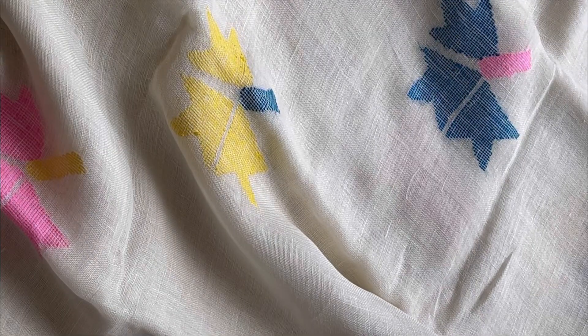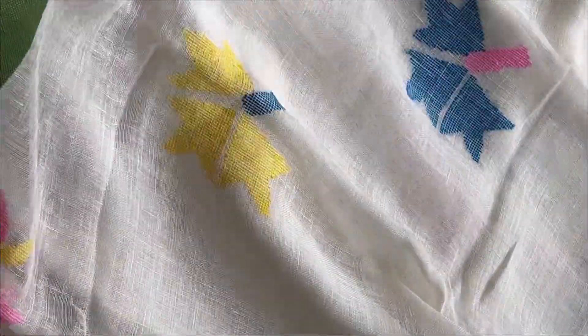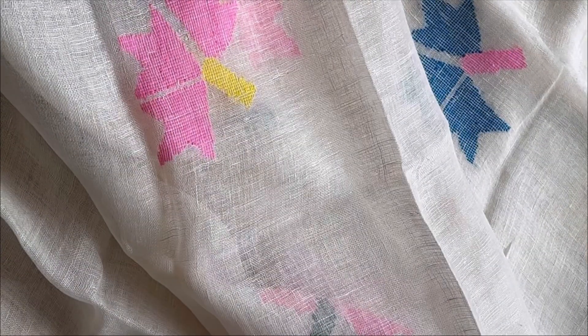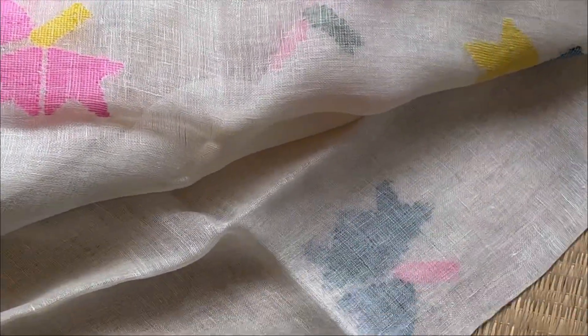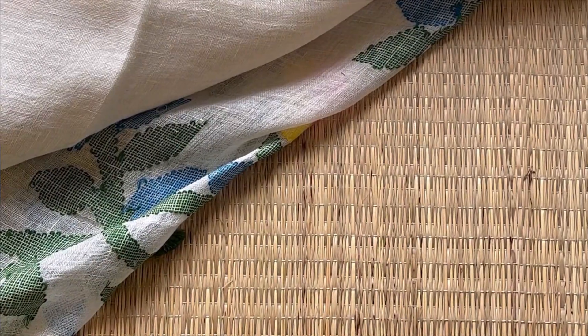Here's the front view of the saree — it's got a green border. You can see the single layer of the fabric. These sarees are medium weight, not very heavy, not very light, very breathable, and drape as they appear — pure linen.